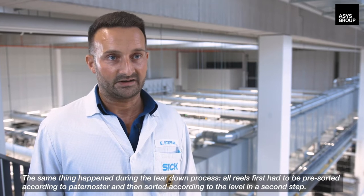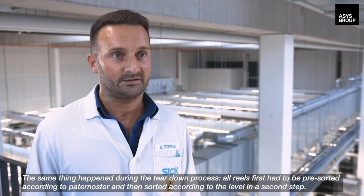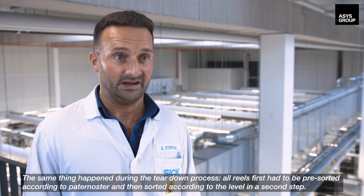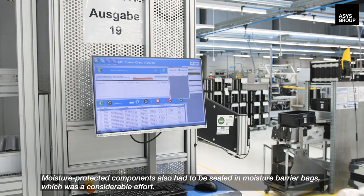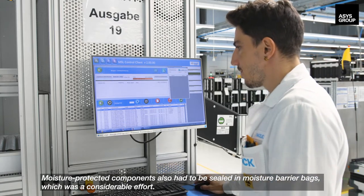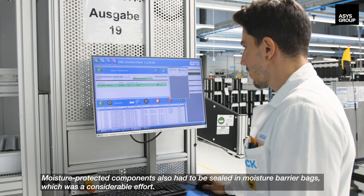The same thing happened during the teardown process. All reels first had to be pre-sorted according to paternoster and then sorted according to the level in a second step. Moisture-protected components also had to be sealed in moisture barrier bags, which was a considerable effort.